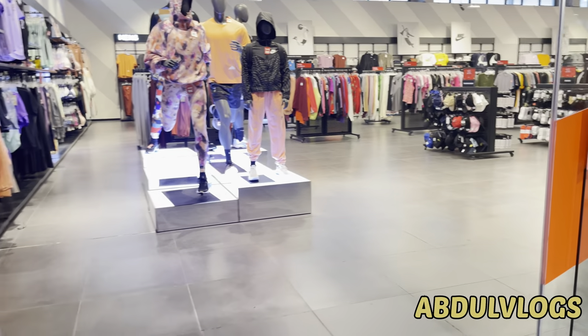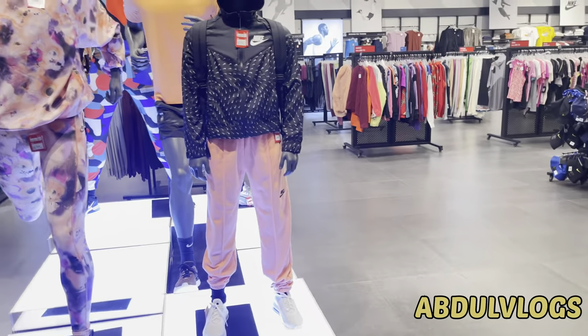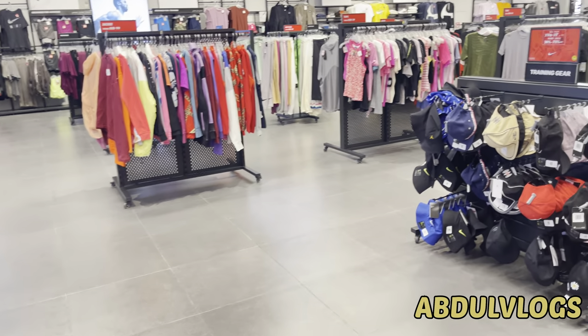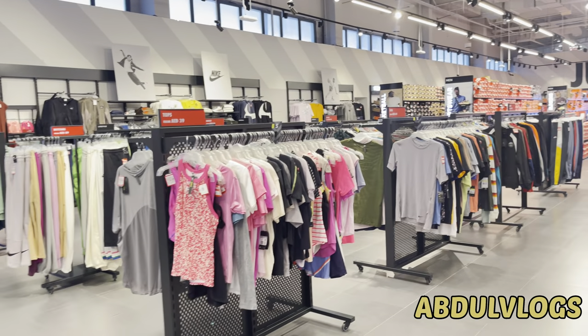This is the Nike outlet. There is also 30 to 75% off here. And here we go and see more range of shoes.